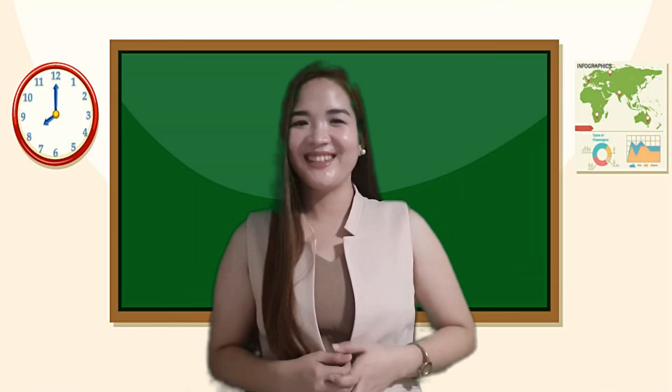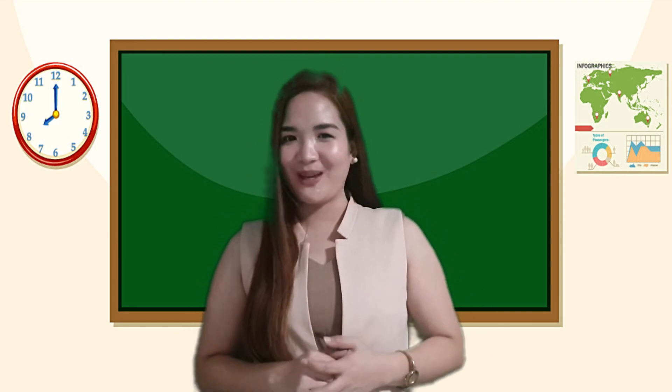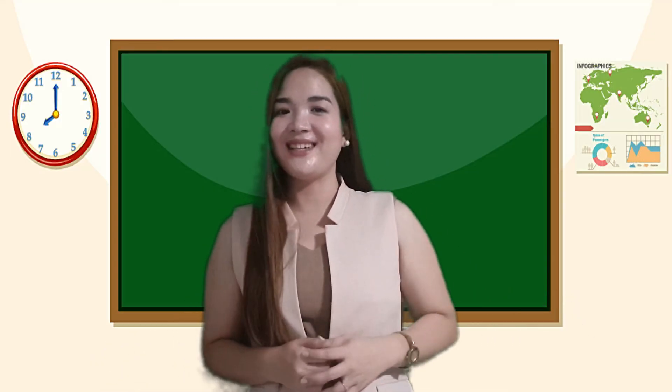Excellent! You have truly learned the 5 R's of Waste Management. See? Learning can be fun and easy. So stick with us and continue watching our next videos. Enjoy learning! Bye!